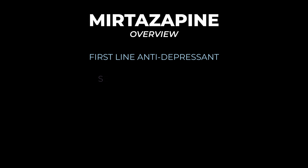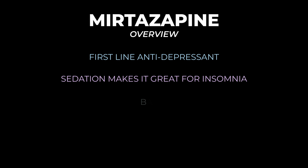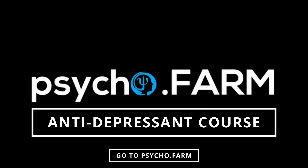To summarize: mirtazapine can be thought of as a first-line antidepressant. It's commonly used for patients with insomnia, with the downside of potential weight gain. It has little sexual dysfunction and very little GI side effects.